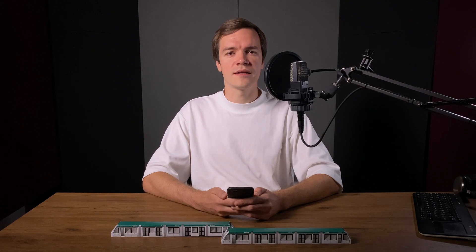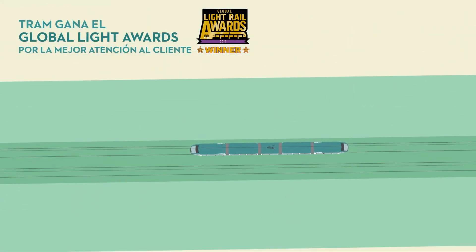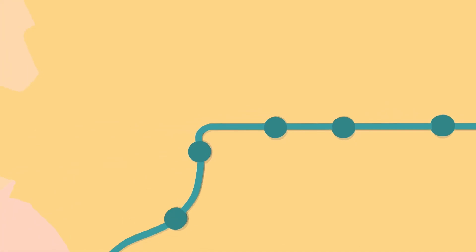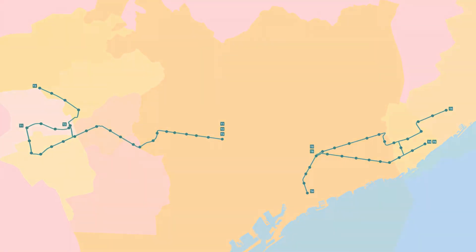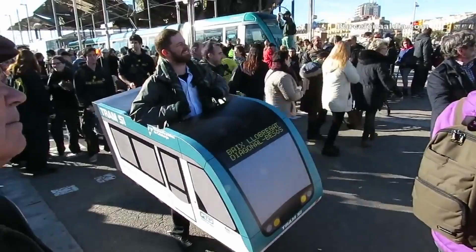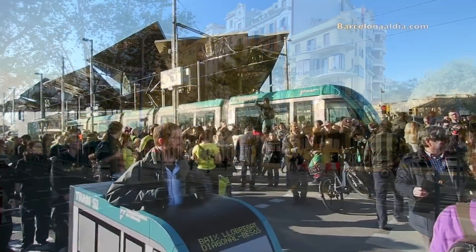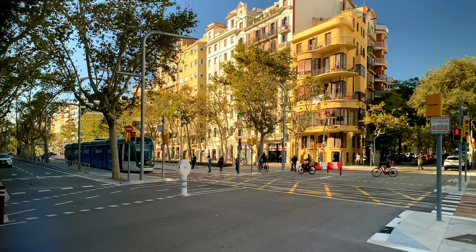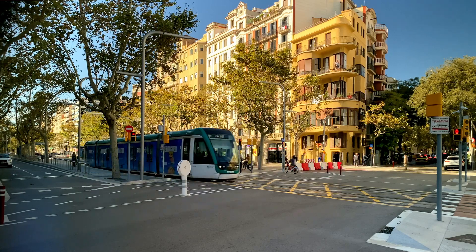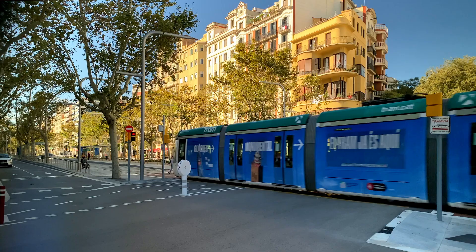Barcelona has finally wrapped up the first phase of its long-awaited tram connection through the city center. In 2004 they built two separate tramlines on the eastern and western outskirts, but the project to connect them took a decade-long political battle to get approved. Twenty years later we are finally seeing trams running around the beautiful Catalan modernist buildings, though there is still a bit of a sour taste from the long wait.